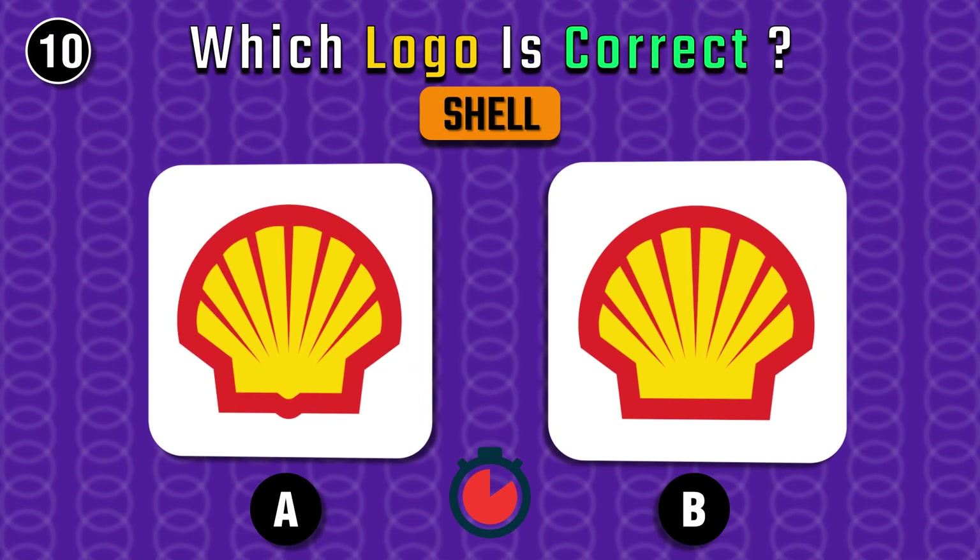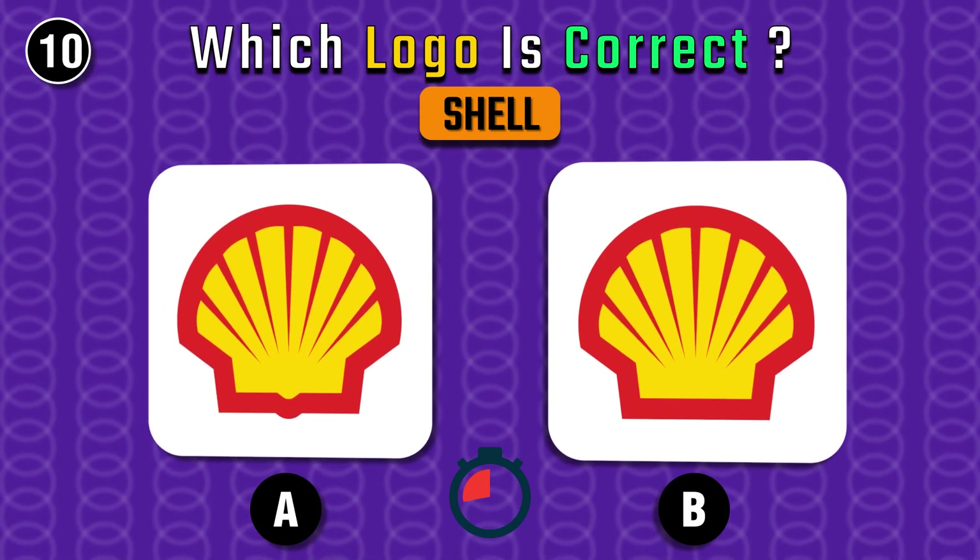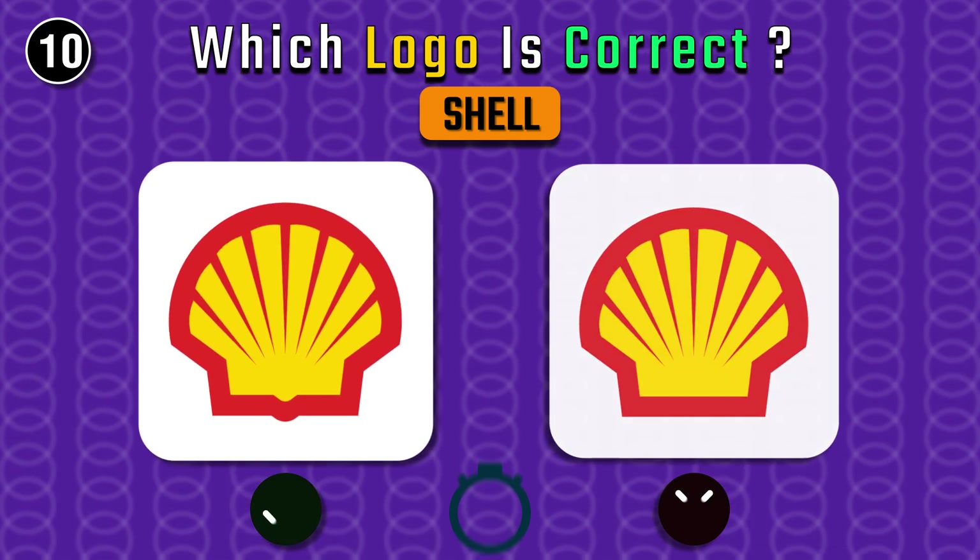Now it's Shell — spot it. It's the right one again.